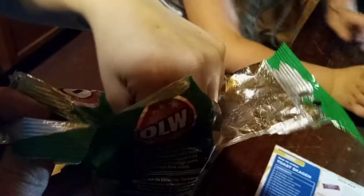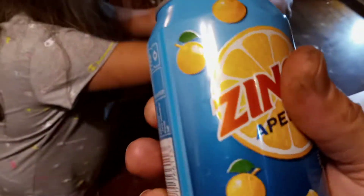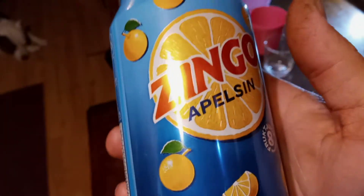This soda is called Zingo Alpsin. Let's check it out. Looks like we got some oranges on there — I think it's an orange.